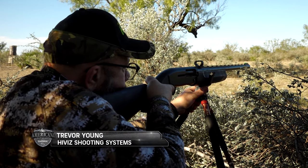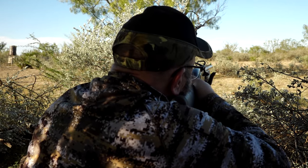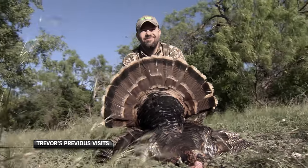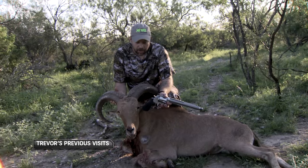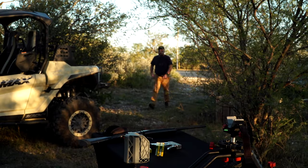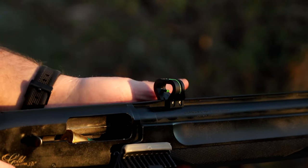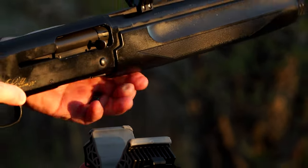We have Trevor Young from Hi-Viz Sights with us in camp. It's been a few years since we've had the pleasure of having him in camp with us, but it's as if no time has passed at all. Trevor will be hunting with a 12-gauge shotgun topped off with a Hi-Viz Tri-Viz Sight that's designed for usage on shotguns for turkey and deer hunting.